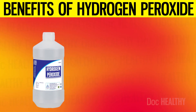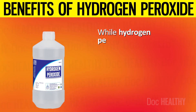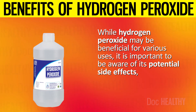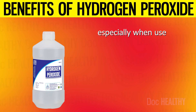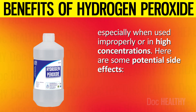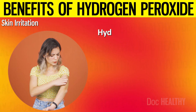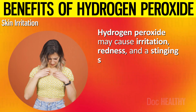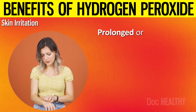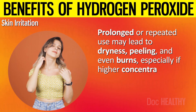Here are the potential side effects of using hydrogen peroxide. While hydrogen peroxide may be beneficial for various uses, it is important to be aware of its potential side effects, especially when used improperly or in high concentrations. 1. Skin irritation: hydrogen peroxide may cause irritation, redness, and a stinging sensation when applied to the skin. Prolonged or repeated use may lead to dryness, peeling, and even burns, especially if higher concentrations are used. 2. Tooth sensitivity: when used for teeth whitening, hydrogen peroxide may cause increased tooth sensitivity, which is usually temporary but may be uncomfortable. Overuse may also damage the enamel and gums, leading to irritation and inflammation.